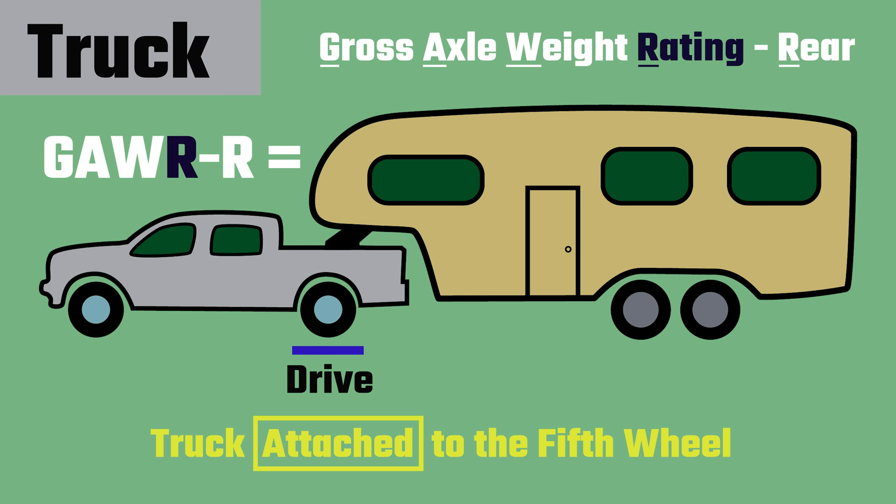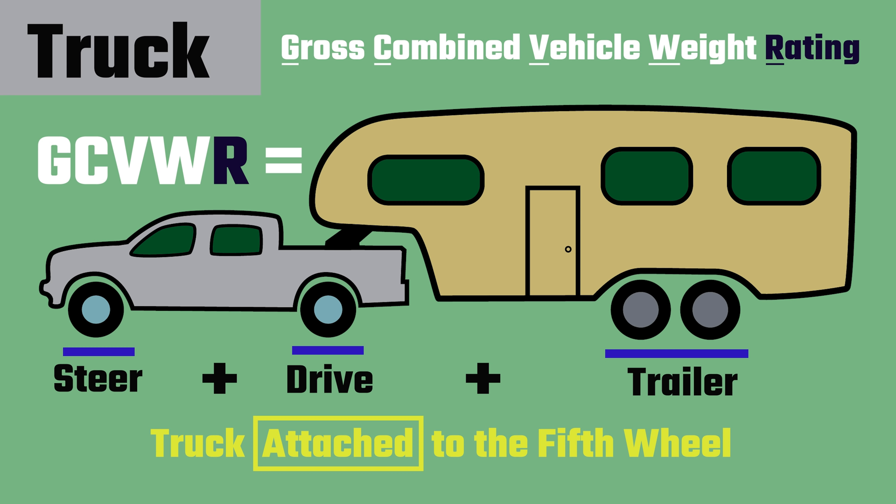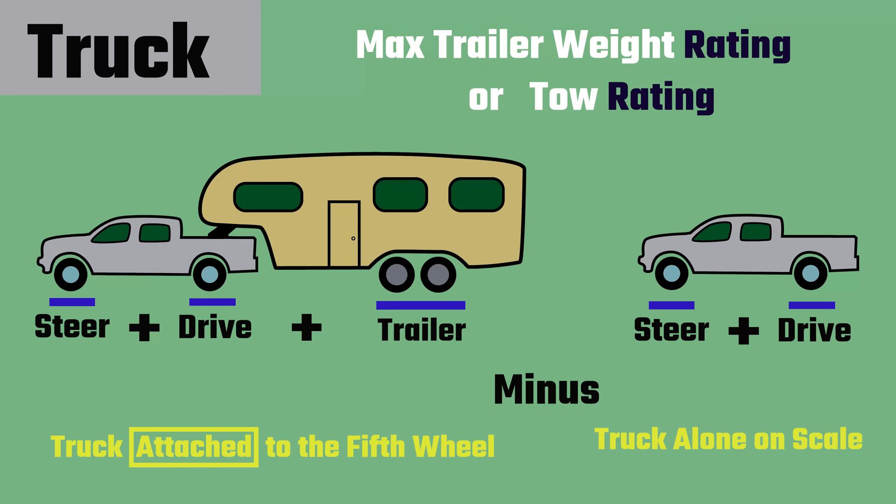Truck GCVW, gross combined vehicle weight: the total combined weight of the truck and the fifth wheel and all the contents traveling down the highway. The limit is called the GCVWR, gross combined vehicle weight rating, and we will get this number from the tool on the BNWHitch website. Truck trailer weight: the total weight of the fifth wheel and all of its contents. We calculate total trailer weight by taking the total weight of the truck and the fifth wheel together from the first weigh and subtracting the total weight of the truck alone on the second weigh. The limit may be called tow rating or max trailer weight rating, also from the BNWHitch website.